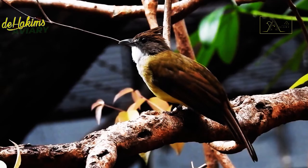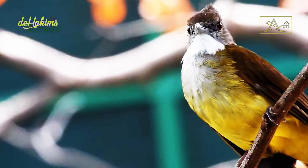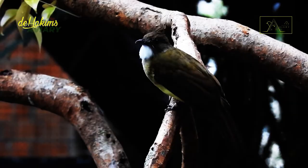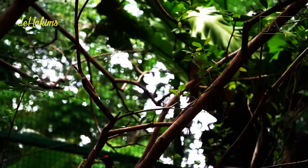The Alophoixus bres, or brown-cheeked bulbul, is known in Indonesia as the empilu jangat or cuchak jangat, referring to the white feathers on the chin and throat that resemble a grandfather's beard. The back, wings, tail, cheeks, and crest of these birds are olive brown. However, the belly and lower body are yellow — it is this yellow color, as well as the crest, that distinguishes the brown-cheeked bulbul from other bulbuls.